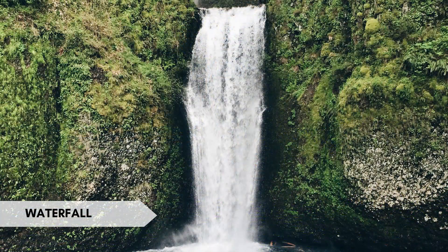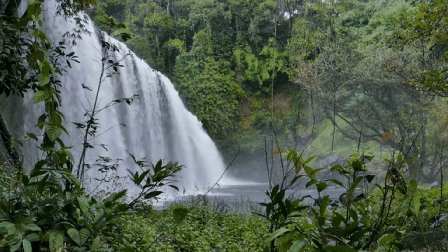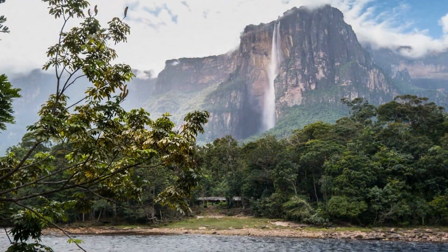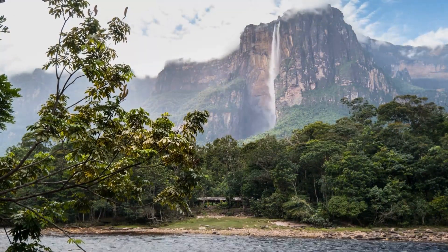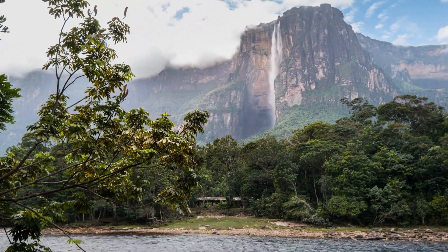A waterfall is a natural cascade of water flowing over a steep drop or ledge. Interesting fact: Angel Falls in Venezuela is the world's highest waterfall, with a total height of 979 meters (3,212 feet).